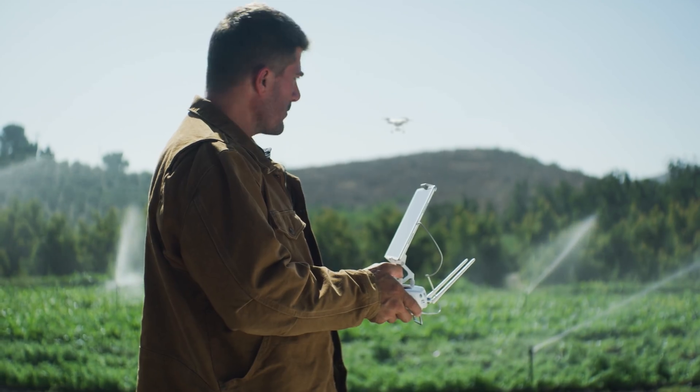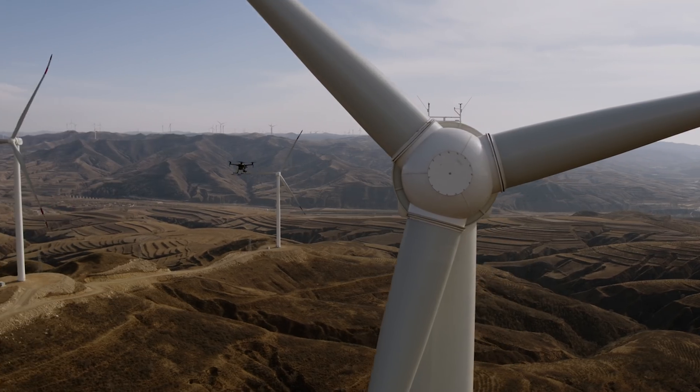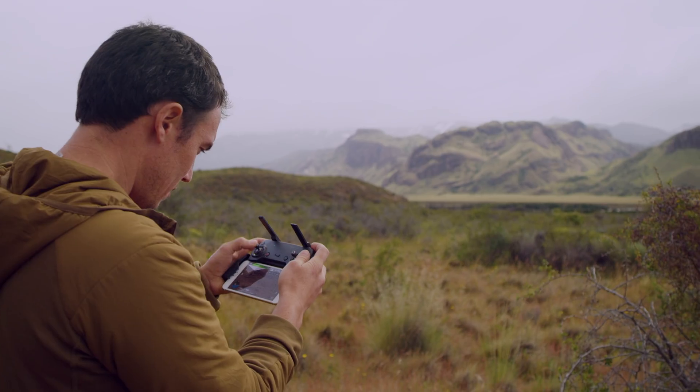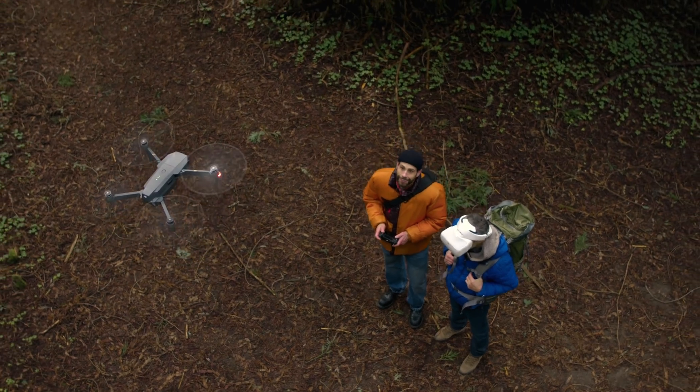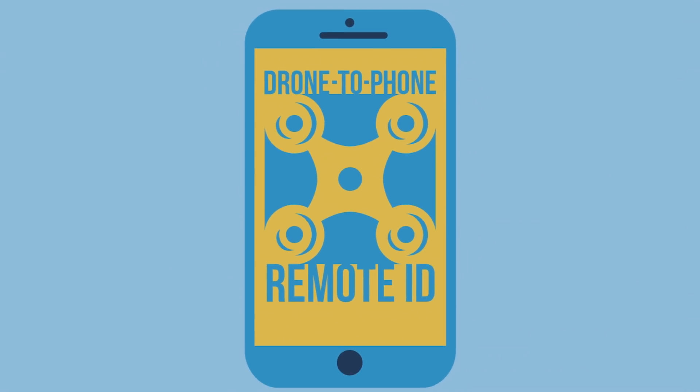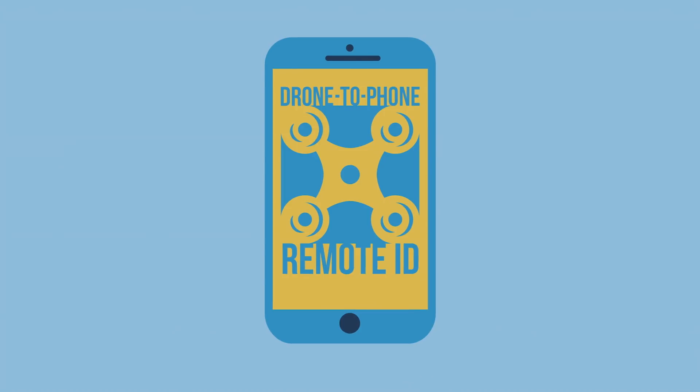Remote ID is coming, and we need to make sure we get it right. To fully unlock the potential for drones in business, science, photography, education, or just for fun, we need a system that provides accountability for drones and their pilots without heavy-handed restrictions. That's what DJI's drone-to-phone broadcast remote ID solution does. It's another example of how an innovative approach allows us to do great new things with drones while ensuring safety, security, and accountability in the skies.